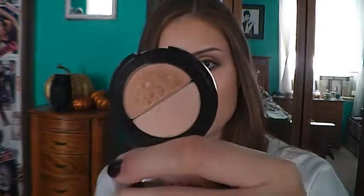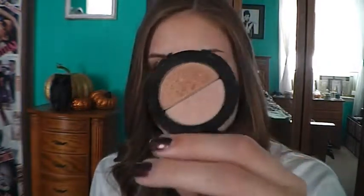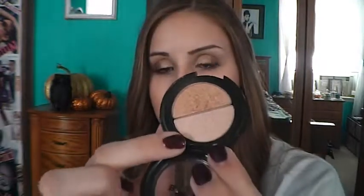I've also been loving my Stila Highlight in Kitten. I go between this one and my Dior Amber Diamond highlight — this one gives more of a silvery white or pinky highlight, whereas the Amber Diamond from Dior gives a golden highlight. Depending on the look I'm doing determines which one I use, but I tend to just mix them together. I've been using this one a lot more this month.